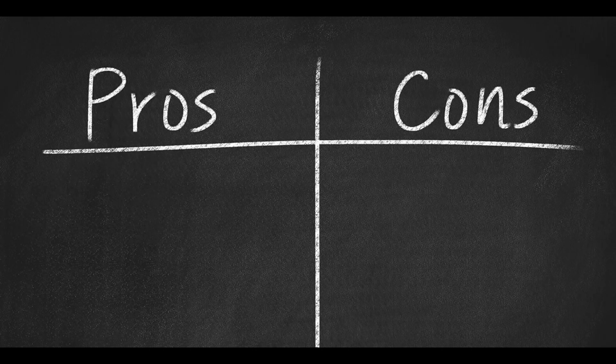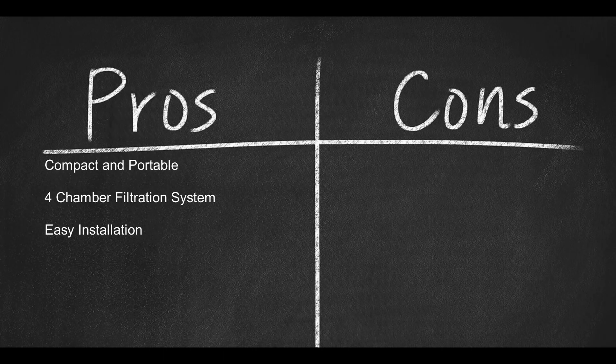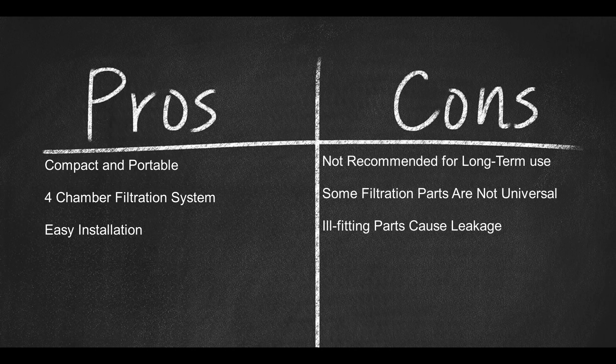Here are some pros: compact and portable; four-chamber filtration system; easy installation. And here are some cons: not recommended for long-term use; some filtration parts are not universal; ill-fitting parts cause leakage.